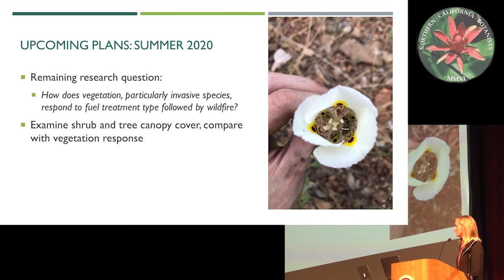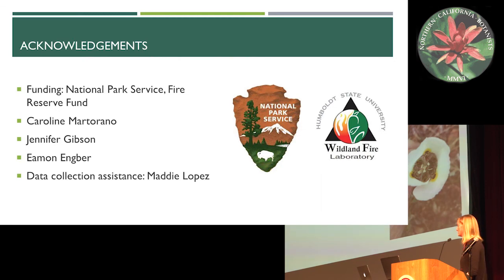For upcoming plans, I still have one remaining research question to answer, which involves looking at the vegetation. Specifically: how does vegetation, particularly invasive species, respond to fuel treatment type followed by wildfire? I also want to examine shrub and tree canopy cover and compare that to the vegetation response.